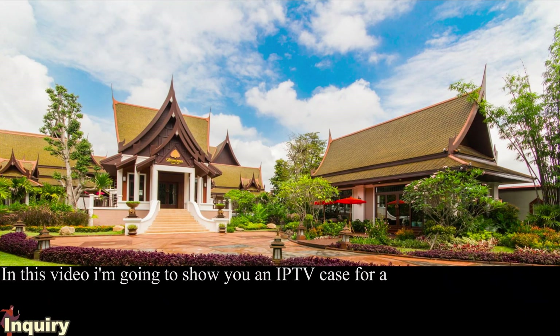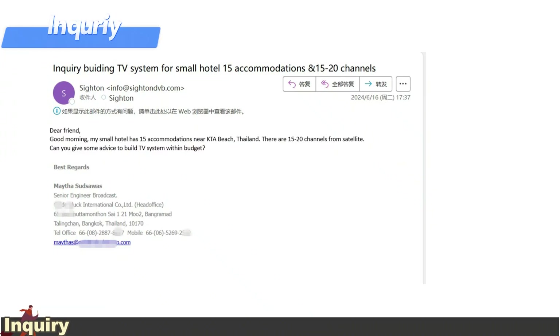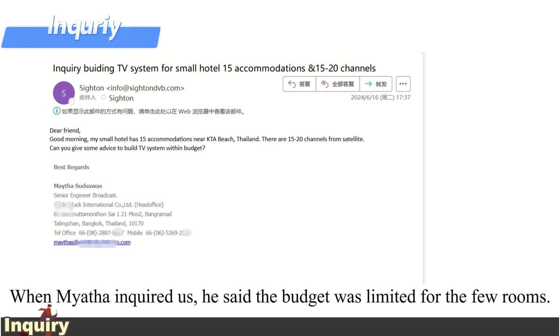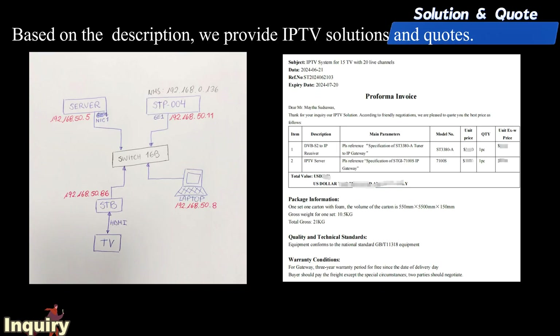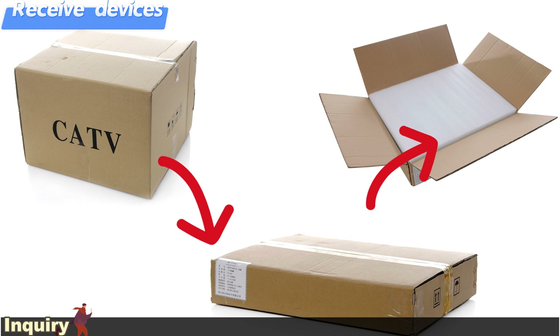In this video I'm going to show you an IPTV case for a small hotel in Thailand. It has 15 accommodations and 20 live channels. When Myatha inquired with us, he said the budget was limited for the few rooms. Based on the description, we provide IPTV solutions and quotes. After the transaction is completed, the devices are shipped to the client and we provide remote installation.